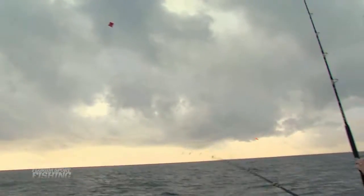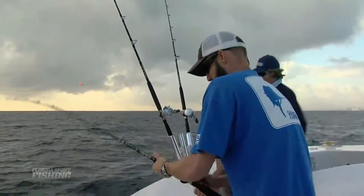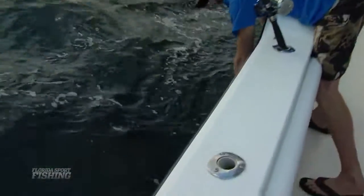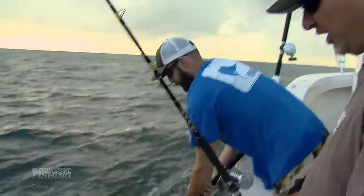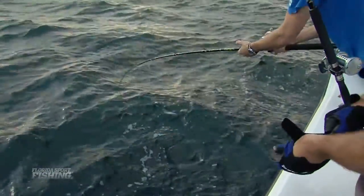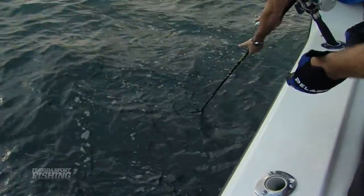When he sees the boat he's going to freak, but he's coming close — nice fish, maybe 40, 50 pounds. He's going under the boat. Hold that rod way out under the boat — you don't want that line to touch the boat. If that line touches the bottom of that boat, that fish is gone instantly.